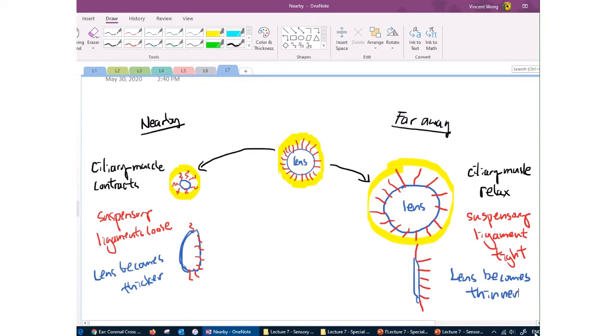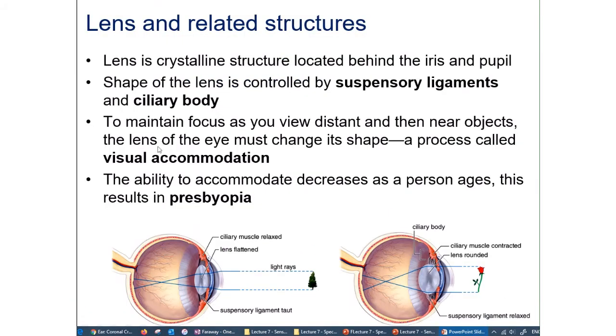As you shift your focus from nearby to far away or vice versa, you automatically switch between a thicker and thinner lens. This ability is called visual accommodation. The suspensory ligaments are like rubber bands — as we get older, they lose their elasticity, and we lose the ability to quickly change the shape of the lens. This results in what we call presbyopia.